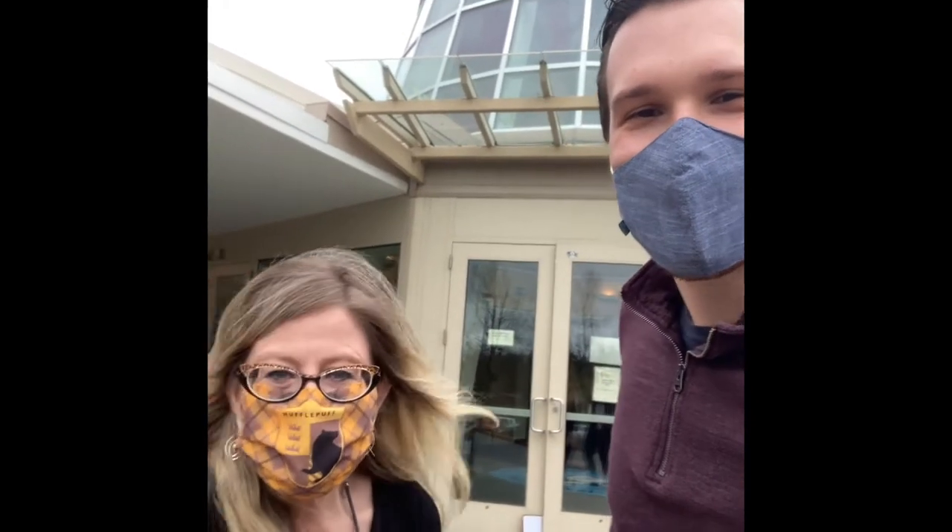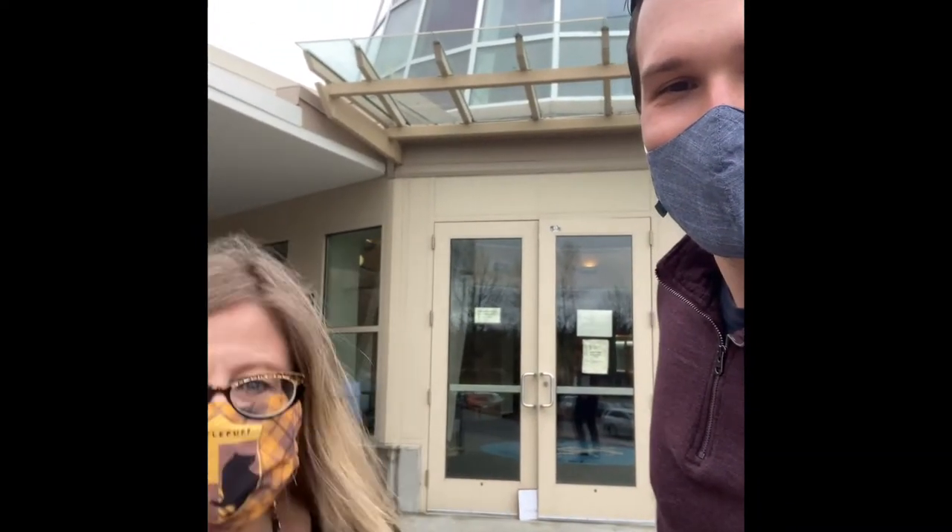Hey everybody! Welcome to Chief Self! It's Ms. Whited and Mr. Dougherty and we're going to show you how to get around Self.